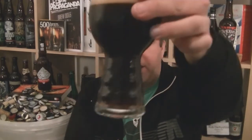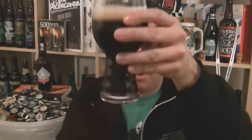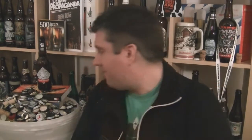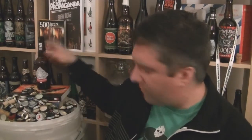Smells nice though. In the glass it's really opaque. I mean, it's not quite black, but it's a very, very dark mahogany. Not great clarity, but these certainly aren't filtered — they are bottle-conditioned. I did leave the sediment in the bottle, as it's not for me.